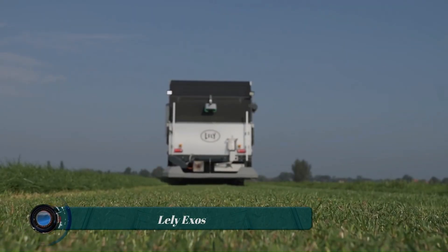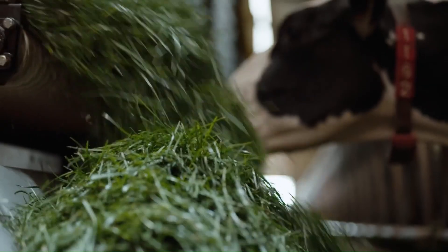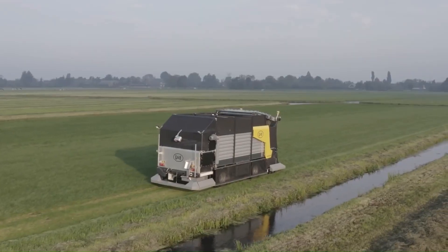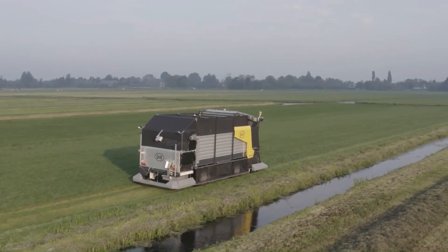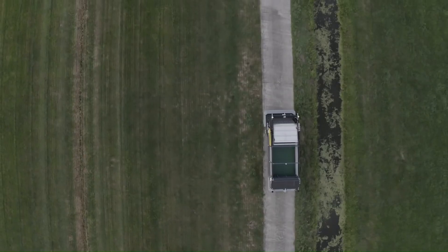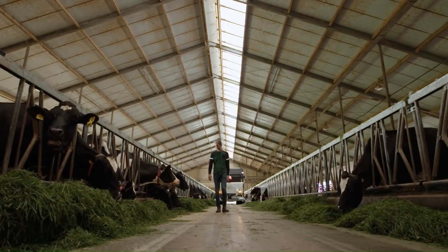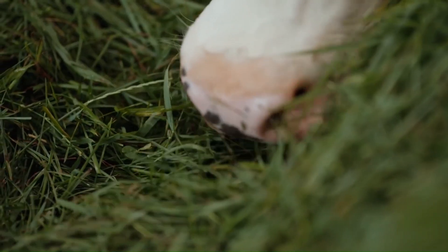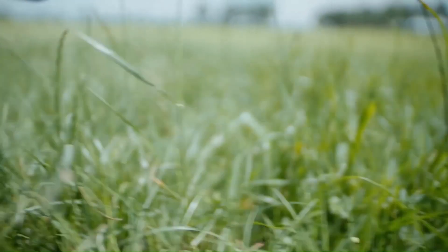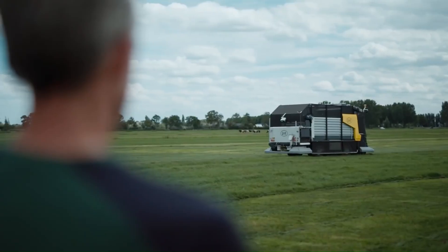The Lely Exos is an autonomous robotic machine that automatically harvests, transports, and distributes fresh grass to dairy cows. It is a revolutionary product from Lely, a Dutch company specializing in agricultural machinery. The Lely Exos can help improve the quality of milk that cows produce, as fresh grass is more nutritious than hay or silage and can lead to increased milk production and quality.